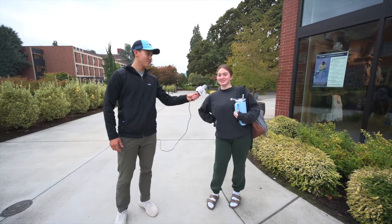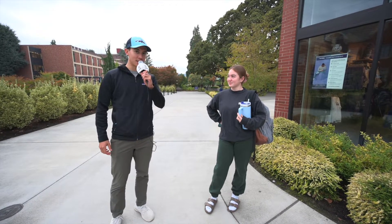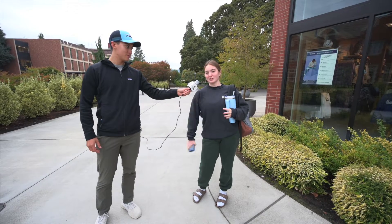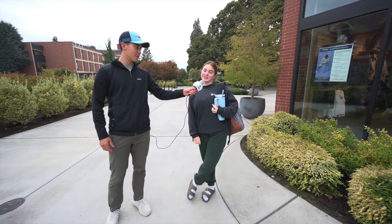I'm here with Sienna. Where is your favorite place on campus to study? There's like a bench behind the commons that overlooks the bluff and it's really pretty, so I like to study there.